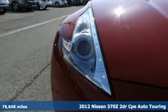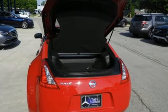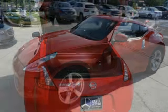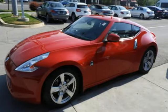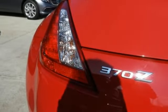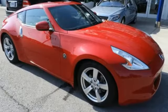It comes nicely equipped with features you'll love: Bose sound system, power heated mirrors, front heated sports seats, auto dimming rear view mirror, intelligent key, front driver and passenger heated seat back, VQ engine, aluminum wheels, 4-wheel anti-lock disc brakes, and automatic transmission.